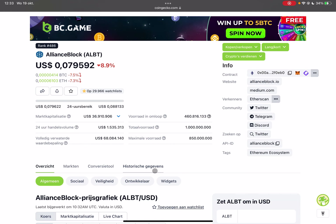For all my new subscribers: ALBT Alliance Block — you can see here on the CoinGecko website that the market cap is very low, around 36 million US dollars. They have a maximum supply of 850 million tokens and a total supply of 1 billion tokens, and at the moment almost half is in circulation.